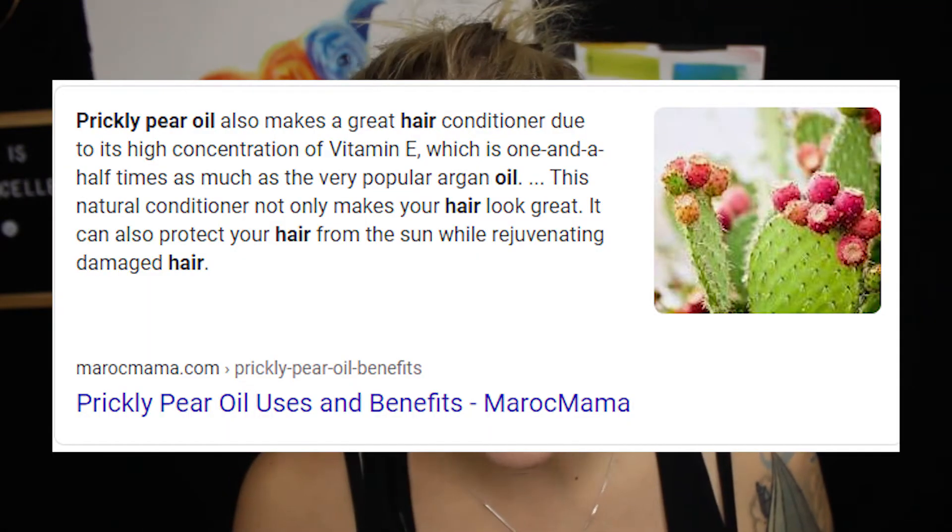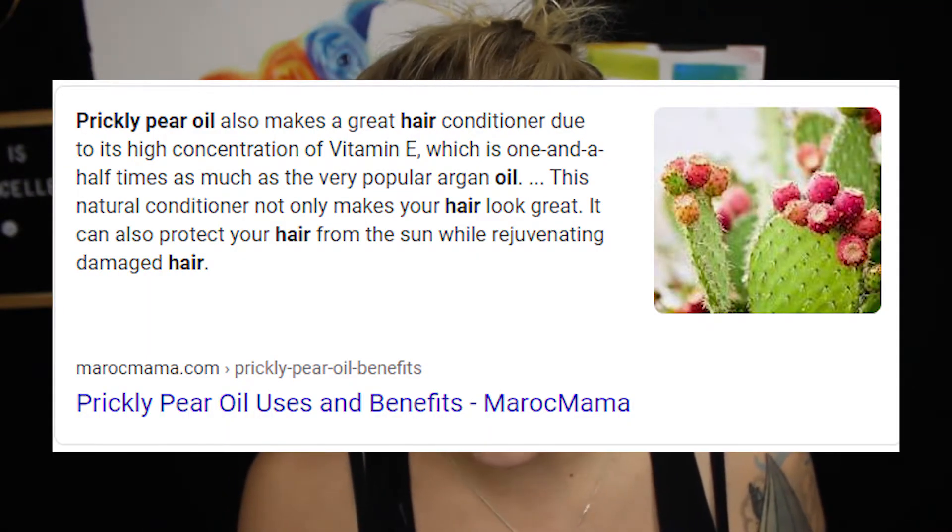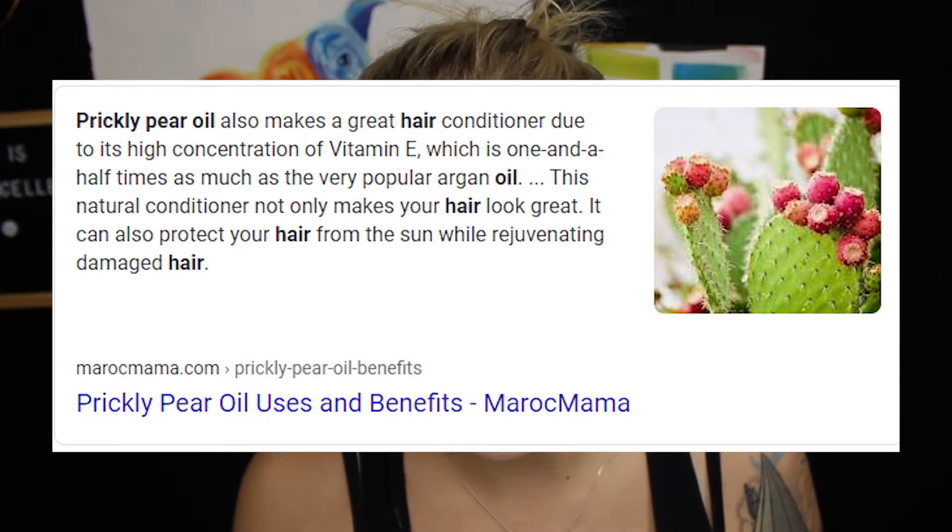Prickly pear oil makes a great hair conditioner due to its high concentration of vitamin E — one and a half times as much as the very popular argan oil — so it makes for a really great hair conditioner. It makes your hair look great, can protect your hair from the sun, and rejuvenate damaged hair. So that is basically what this product already said — really cool. I'm really interested to try it out.